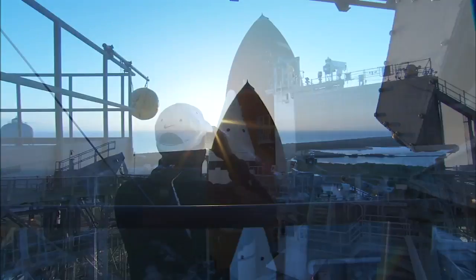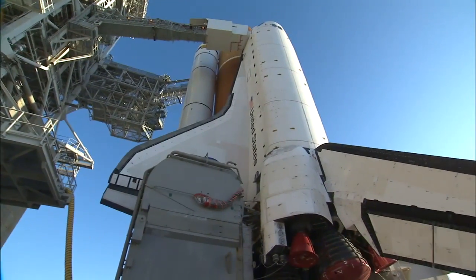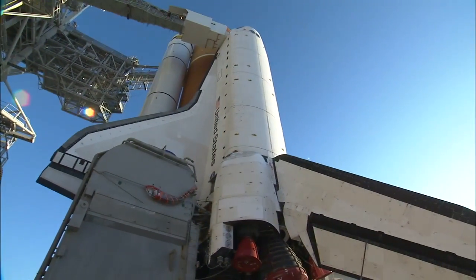At the launch pad, technicians will continue to prepare Space Shuttle Endeavour for its final flight, a 14-day mission to the International Space Station.